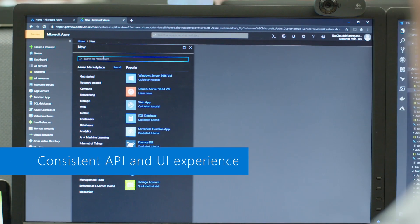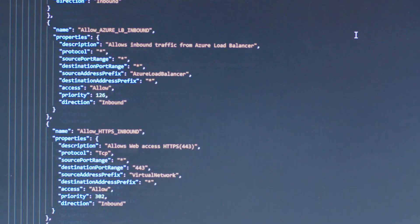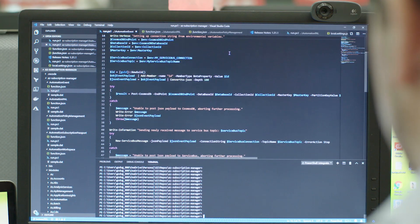One thing that we really appreciate is the one-to-one mapping between the API and the UI experience in the portal. Everything that you can do in terms of automation against the API, you can in turn do and see inside the Azure portal.